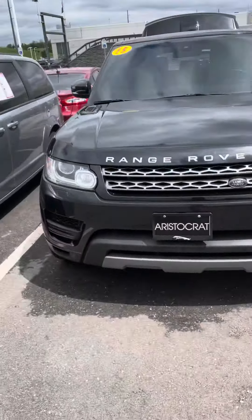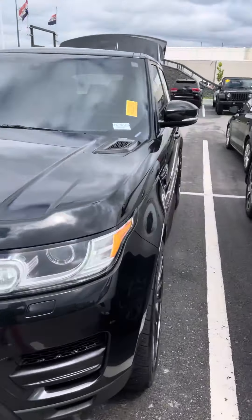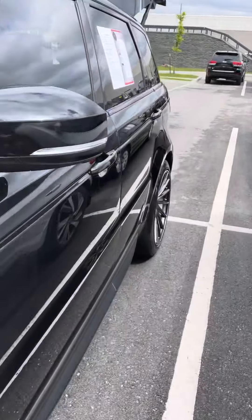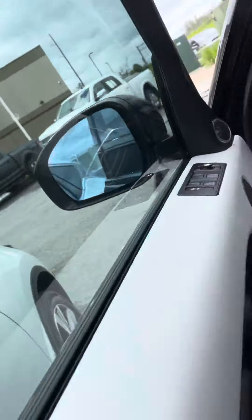I wanted to come out and get a video of this Range Rover. My customer is looking for one with the third row — this one does not have it, but it's got all the bells and whistles, folks.